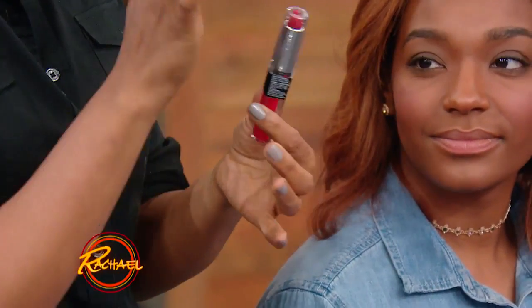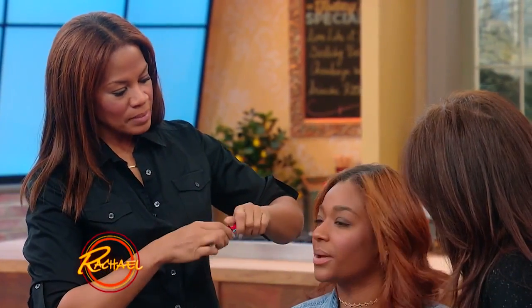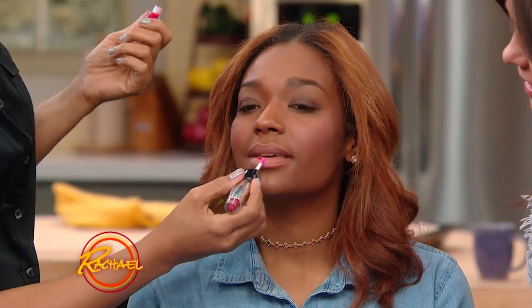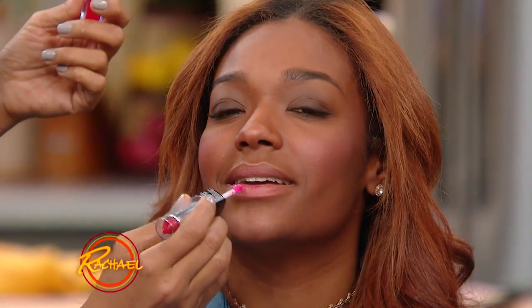You can either use the lipstick side or the gloss side, or both. We're gonna use the gloss side. What's important is to find a gloss that's not really sticky — the one that doesn't stick to your hair. Don't you hate that, when you put a lot of gloss on? But look how beautiful. It is a beautiful, wearable red.